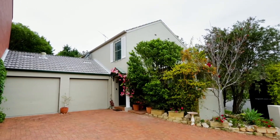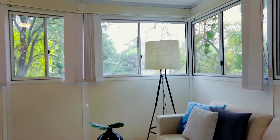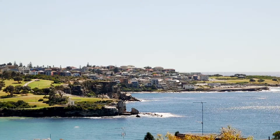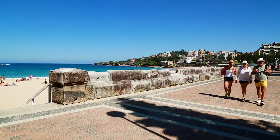Peaceful, private and generously proportioned, this beautifully kept home presents an outstanding entry point for families seeking to buy in a sought-after coastal location. It's set in the acclaimed Mowgli Green Complex, moments from schools and beaches.